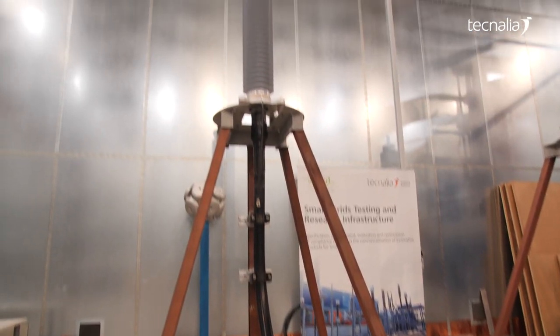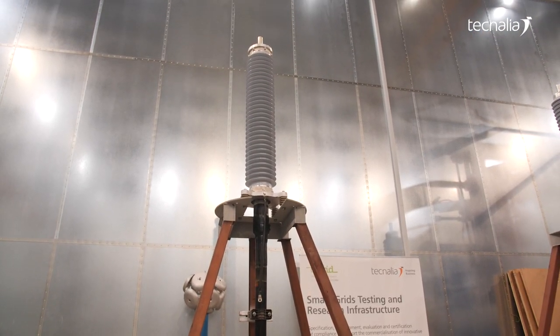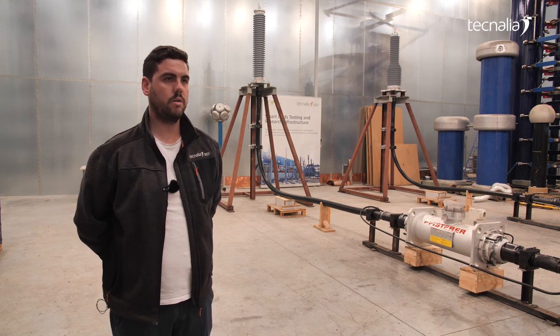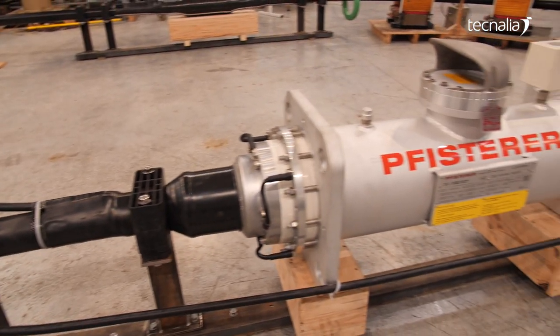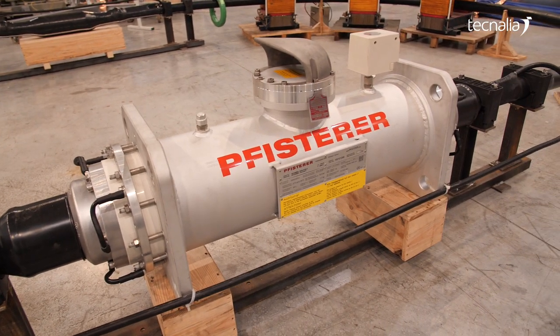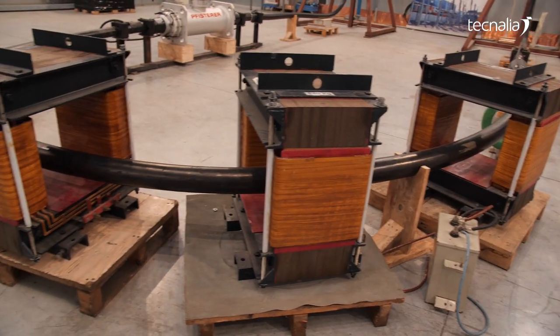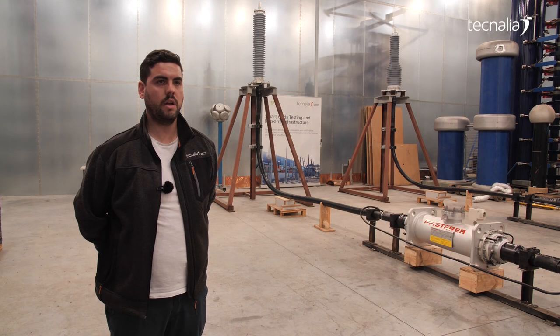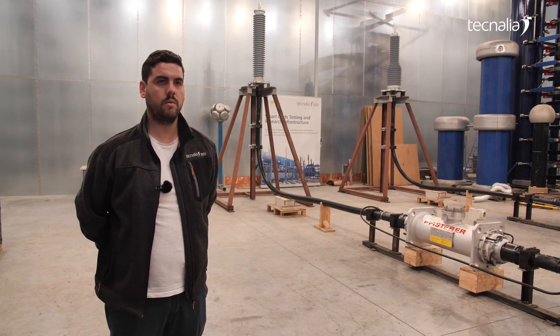Our main products are high voltage instrument transformers and high voltage cables. We also perform tests on insulators and switchgears. For example, we have already tested here a complete cable system type testing, and in the coming future we are planning to install a new transformer up to 300 kV.